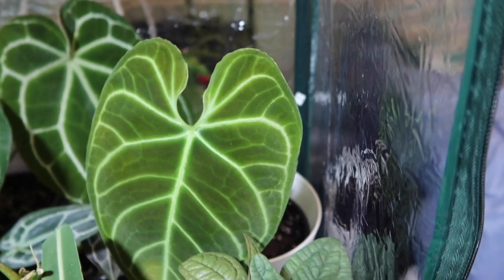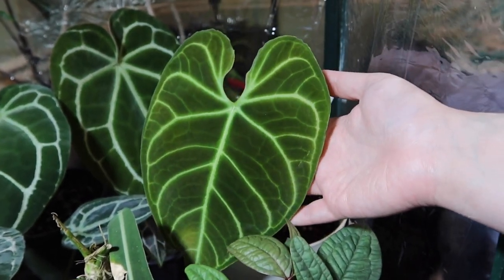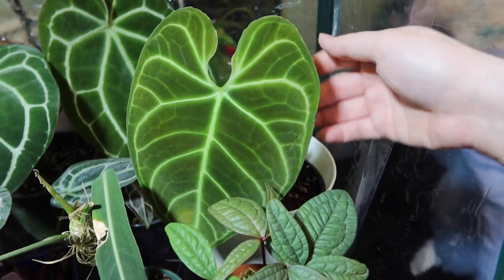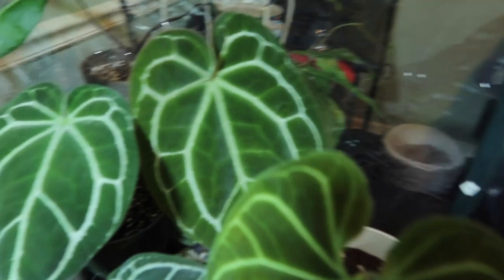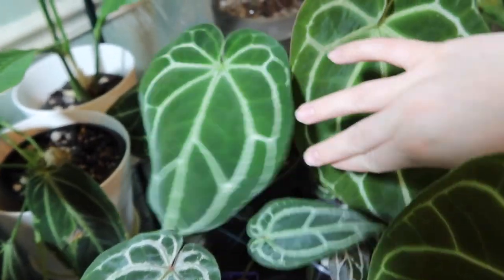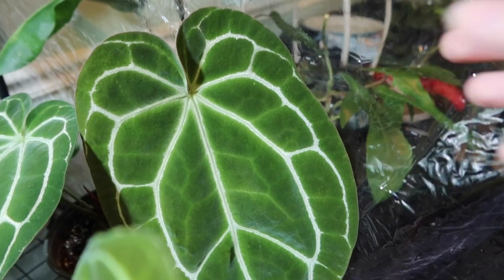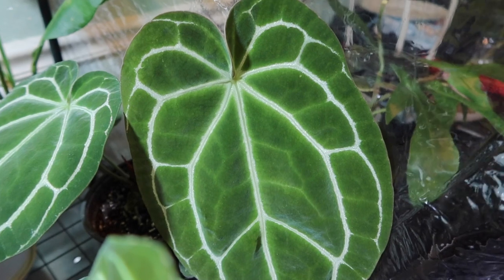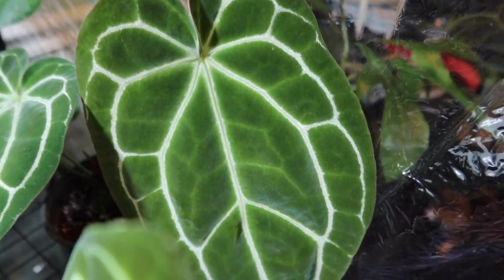So this Anthurium Regale over here is one that I will be selling. I just have a few other Regales and I don't need this many, to be honest. So I'd rather this one go to a good home. And back here is my Anthurium Crystallinum — this is my personal pet. I bought it with these two leaves here, and it's since pushed out this really big one, pretty much as soon as I put it in here after purchasing it. I really love this greenhouse — it's simply amazing.